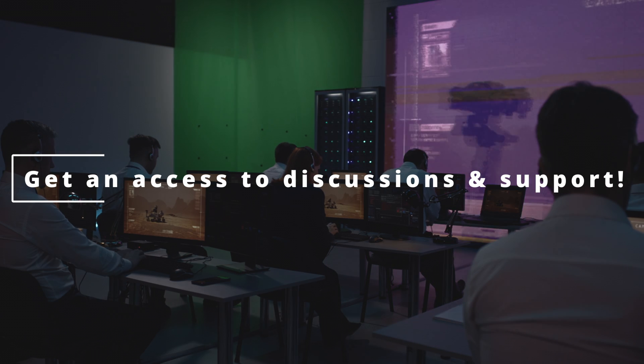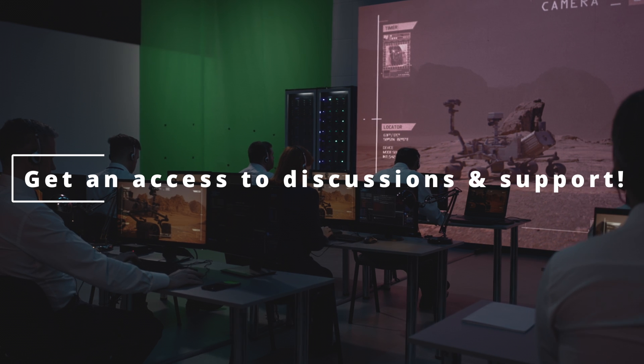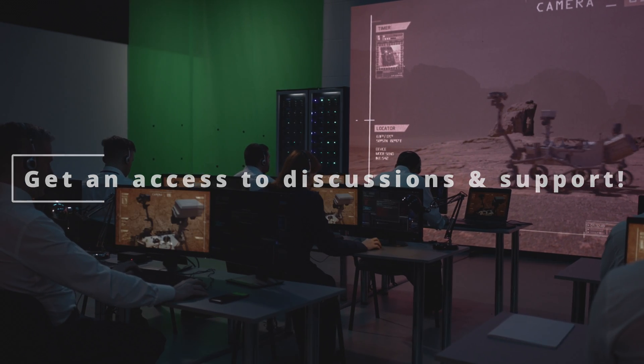This course is more systematic than my YouTube tutorials. And also, it's not only an online course, it's a community. You'll have access to all discussions, and you'll be able to contact me directly, so I will be able to answer all of your questions.